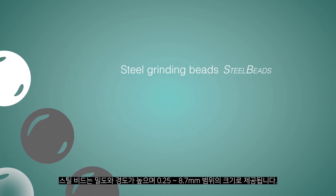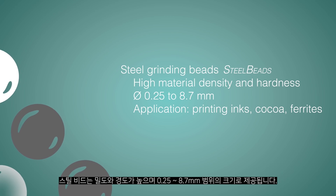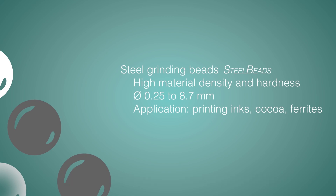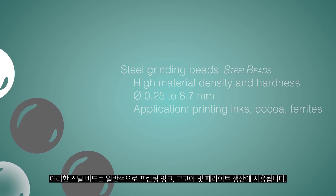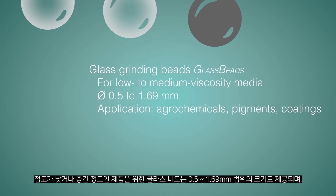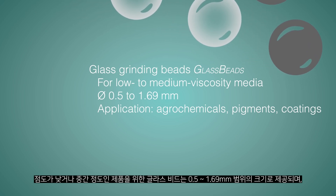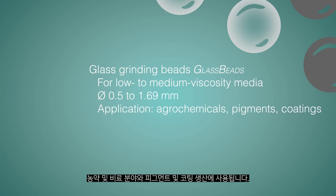Our steel grinding beads have a high material density and hardness and are available in sizes ranging from 0.25 to 8.7 mm. They are used in the production of printing ink, cocoa and ferrites. Our glass grinding beads for low and medium viscosity media are sized from 0.5 to 1.69 mm and are used in the agrochemical sector and in the production of pigments and coatings.